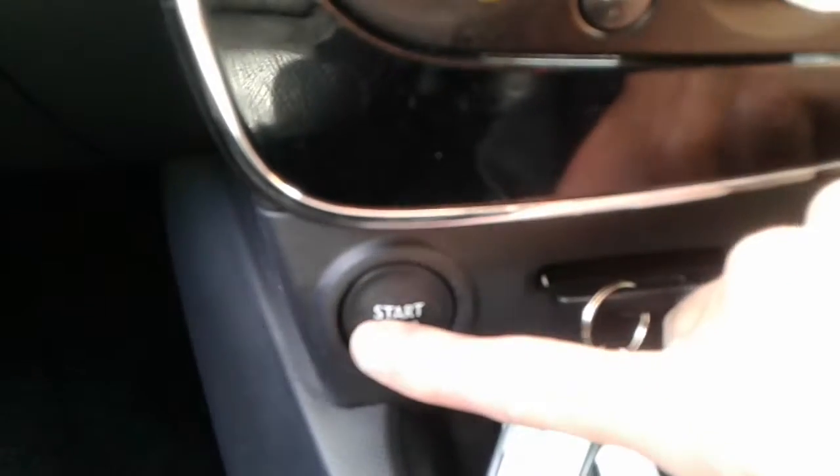There is a stop start button in here, and we do have some steering wheel controls for the radio.